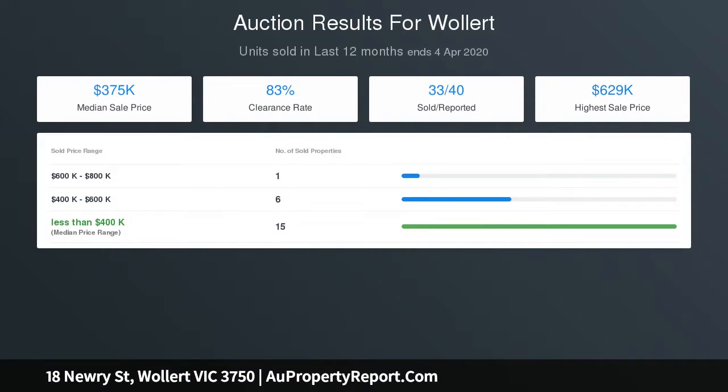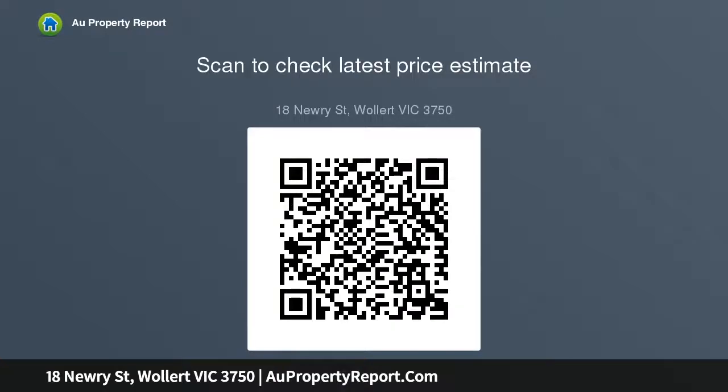No need to wait years for the land to be titled — this block is settling by the end of February. This is a great opportunity for first home buyers or investors wanting to build their ideal property. This terrific opportunity won't last long, so please call Jiton on 0405 650.